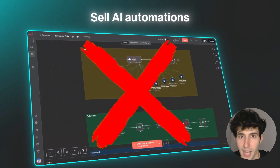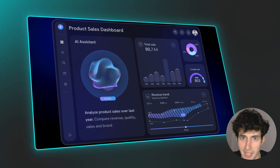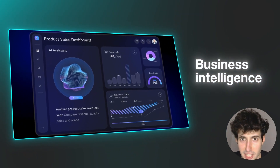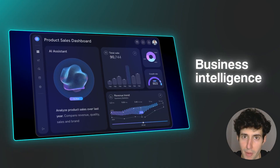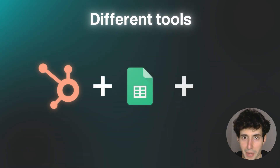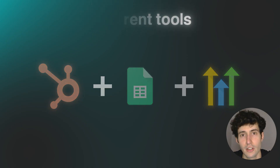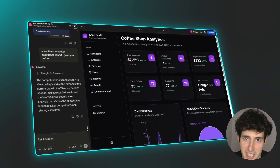You should stop trying to sell simple AI automations if you want to make money with AI. What you should be selling instead are business intelligence dashboards. These dashboards automatically collect and analyze data from all the different tools a company uses and then present it in a clear and visually appealing way, so business owners can make fast and data-driven decisions.